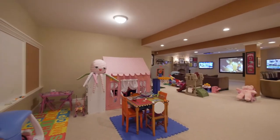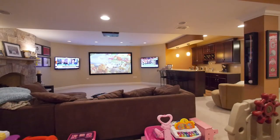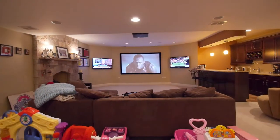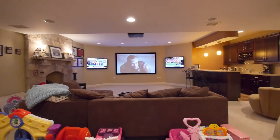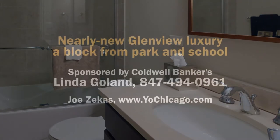Welcome to the lower level of the home with a large play area for your children. The lower level is not just a playground for your children — it's a playground for adults as well. A full bar, a beautiful fireplace, a 110-inch projection TV flanked by two 50-inch plasmas, an extra bedroom, a fully equipped bathroom, and a workout room.